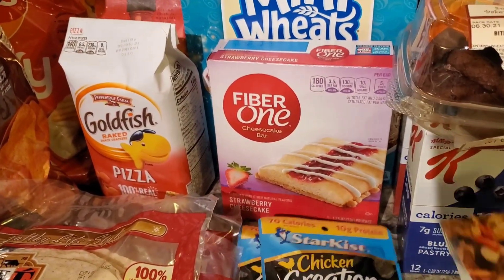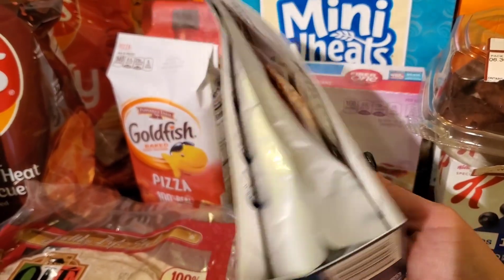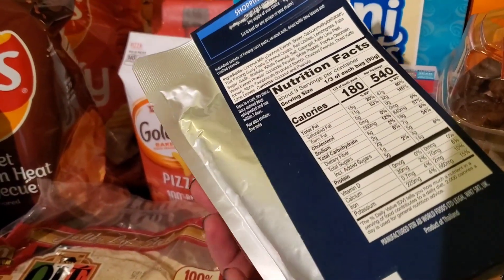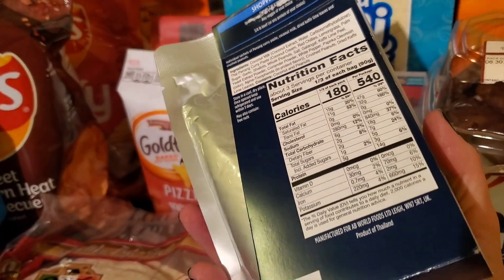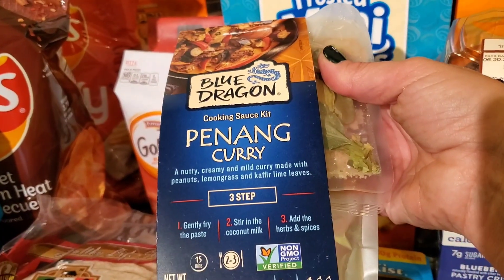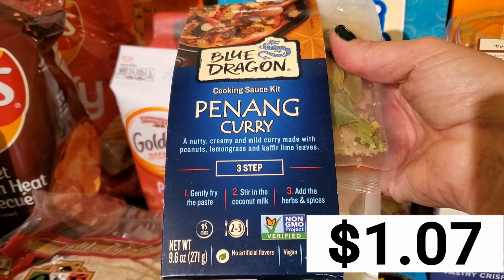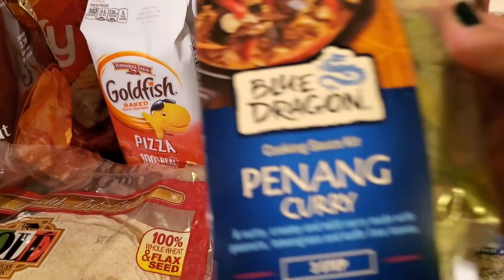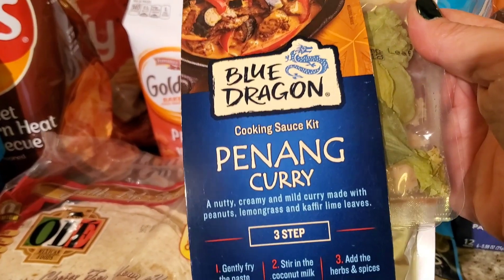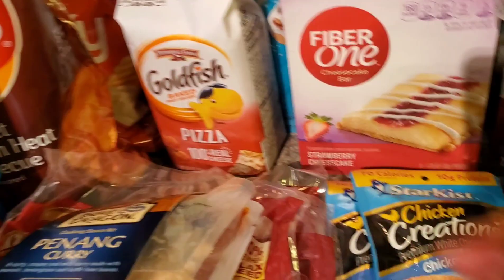I grabbed this Penang Curry Cooking Sauce Kit from Blue Dragon — it was a clearance item. I've never had it before, but it just sounded delicious because I love Penang curry. It looks like all I need to add is the meat, because it's got coconut milk, herbs and spices. It was less than $2.